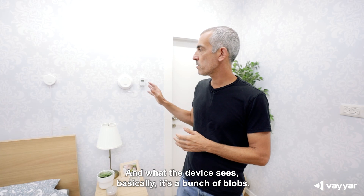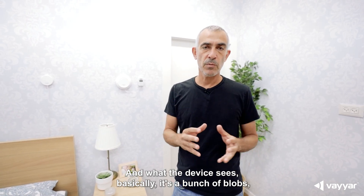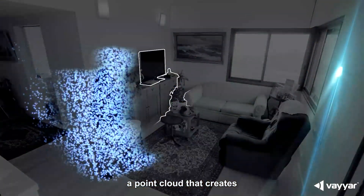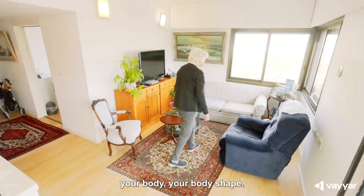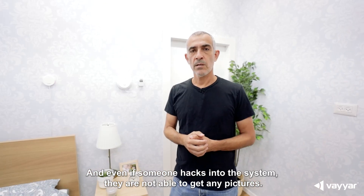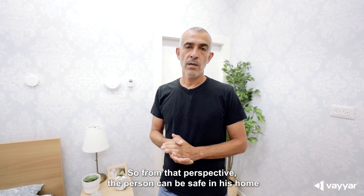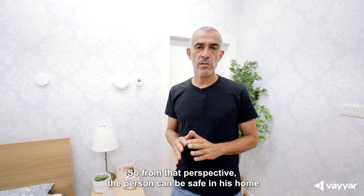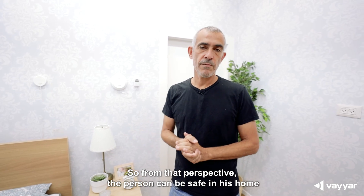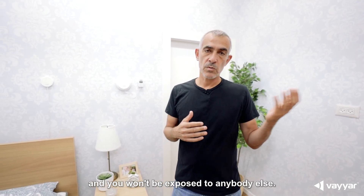What the device sees is basically a bunch of blobs — a point cloud that creates your body shape. And even if someone hacks into the system, they are not able to get any pictures. So from that perspective, the person can be safe in his home and won't be exposed to anybody else.